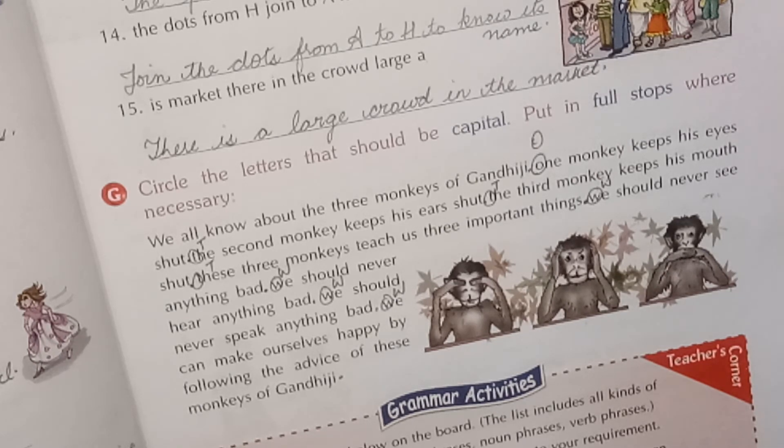Where we have to put a full stop, 'W' will be capital: 'We should never see anything bad.' Full stop. 'W' capital — 'We should never hear anything bad.' Full stop. 'W' capital — 'We should never speak anything bad.' Full stop. 'We can make ourselves happy by following the advice of these monkeys of Gandhiji.' Full stop.